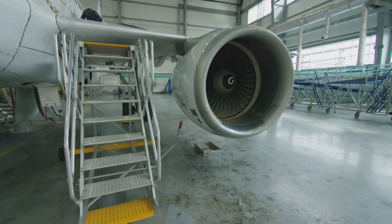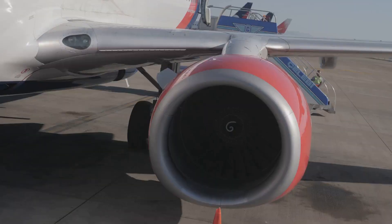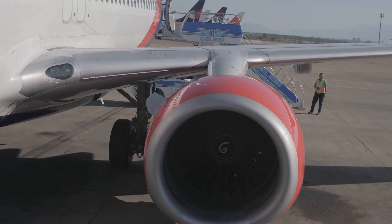The 777X is powered by the GE9X engines supplied by GE Aviation, and these engines provide 5% lower specific fuel consumption than competing engines.